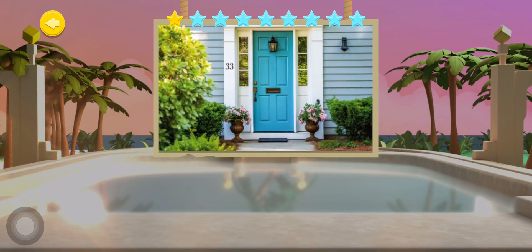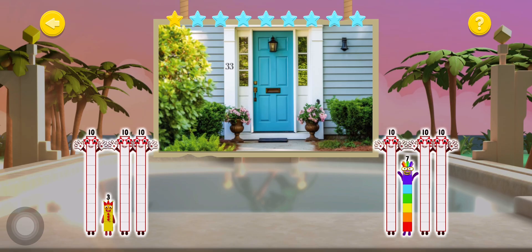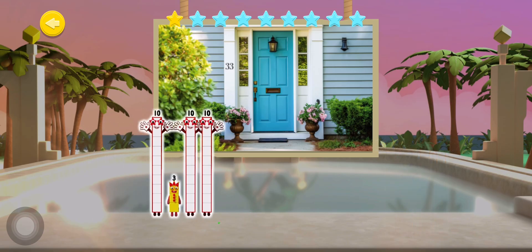This house is number 33. Which combination of tens and ones live inside number 33? Excellent work!